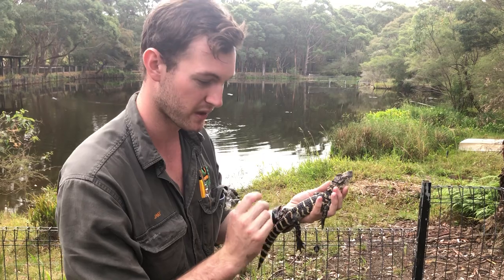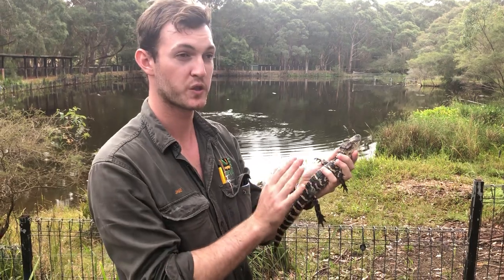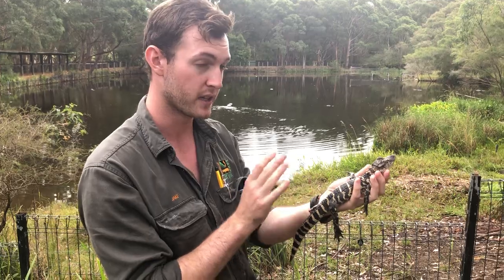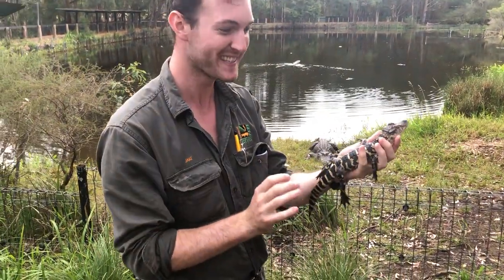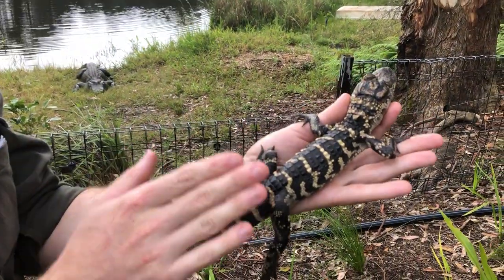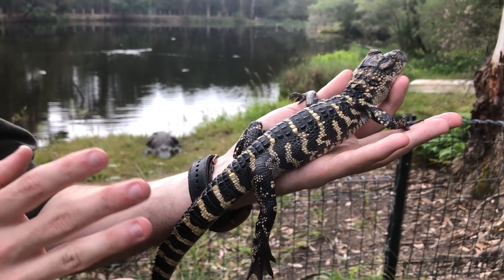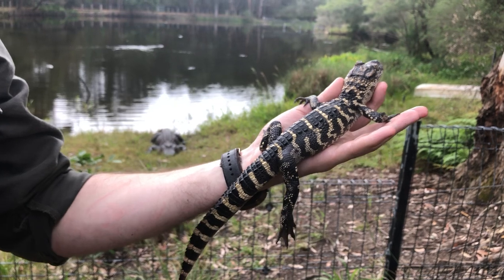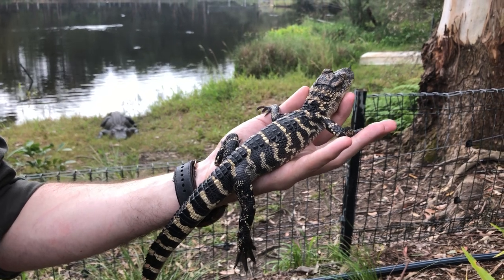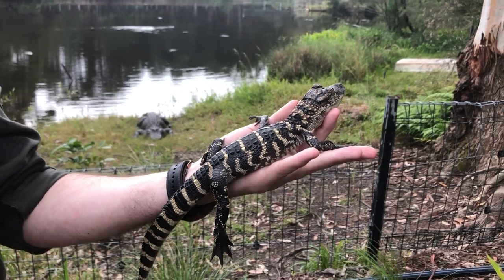Alligators are not only found in America — there are two species. This one is the American alligator, Alligator mississippiensis. There is another species found in China, known as the Chinese alligator, which unfortunately is critically endangered. Even a large adult male Chinese alligator only gets to about five to six feet in length, so they're basically a smaller but far more endangered version of the American alligator.